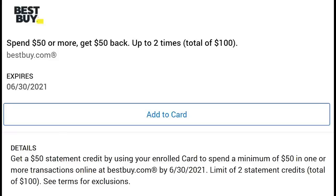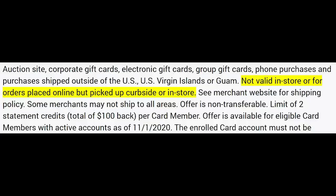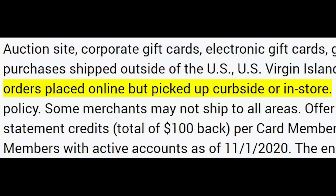Best Buy has a really good one: get $50 back for spending $50, and you can do this twice. This is not valid for in-store purchases — if you're ordering online, have it shipped. In-store pickup or curbside pickup does not count. I'm someone who's buying hard drives anyway, so it's a pretty big win.